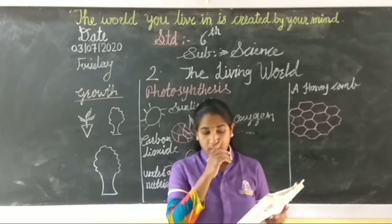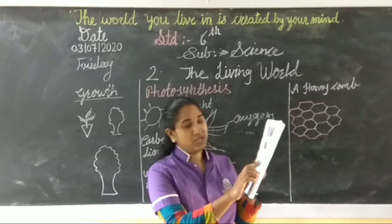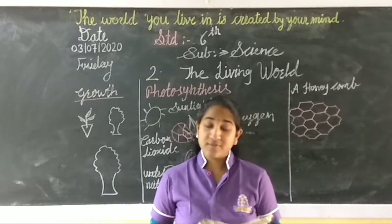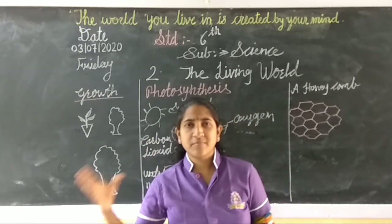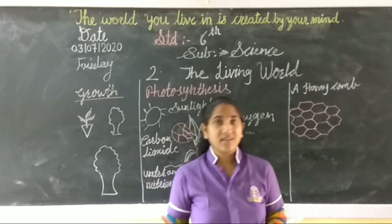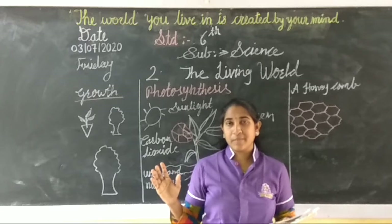There is a picture given about the amoeba and paramecium. Some living things are made up of a single cell. If a living thing is made up of only a single cell, it is called unicellular. An example is the amoeba.